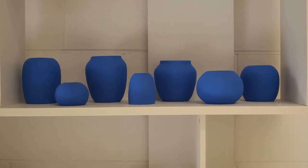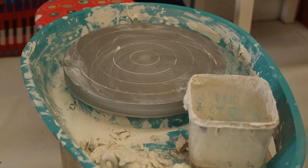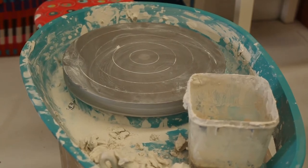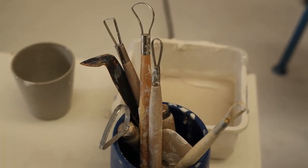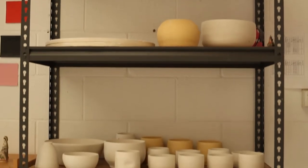I started doing a class after work in 2012 and I really loved it and tried to get to making stuff whenever I could. Then in 2018 I moved to Mexico City and got a space there to work from, and that's where I really learned to throw and learned more about the science of clay, I suppose.